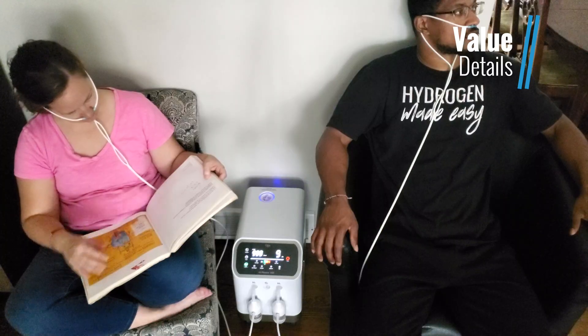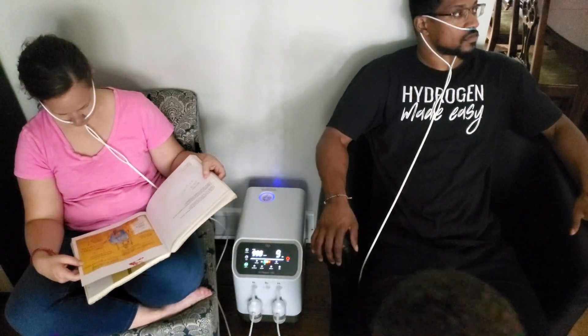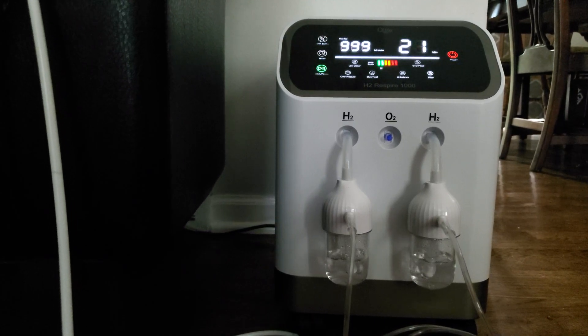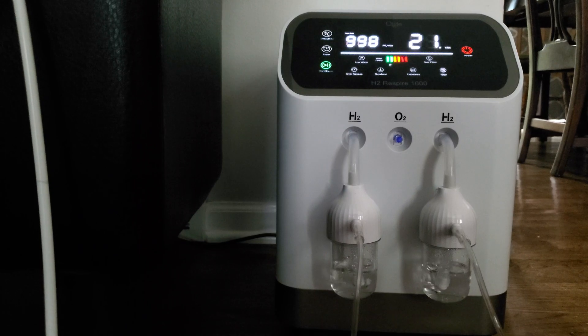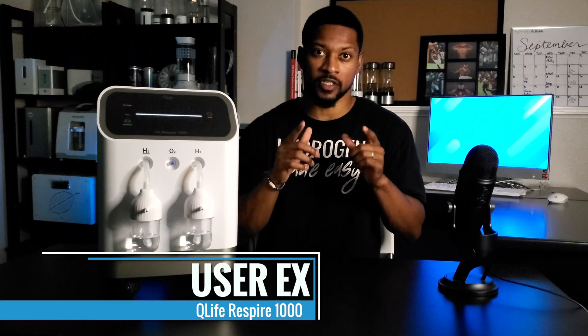Now let's consider what you're actually getting for your money. You're getting a premier multi-user H2 inhalation device for the cost of a quality mid-range unit on the market. Comparing this system to other devices, it is somewhat large, but the wheels and large handles make it more portable and easier to move around.